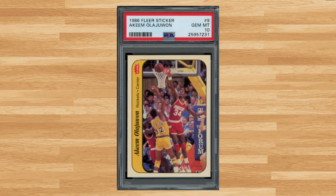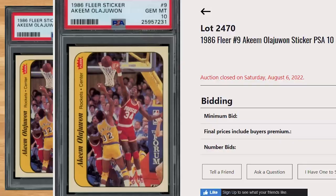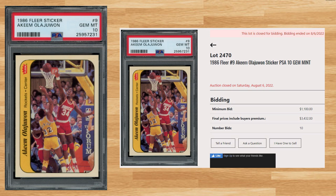Kicking today's list off at number 20 is this 1986 Fleer Hakeem Olajuwon sticker, sticker number nine. With a starting bid of $1,100, this PSA 10 received 10 bids and sold for $3,432. The last PSA 10 comp for the sticker sold for $4,920 at a Heritage auction back in July. Graded 4,522 times by PSA, this sticker is a pop of 61 in a PSA 10.